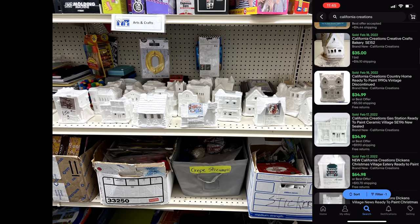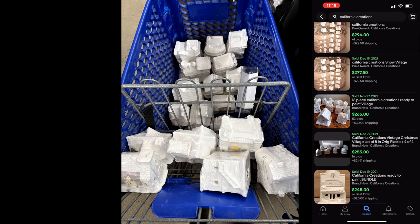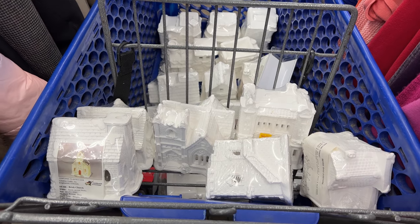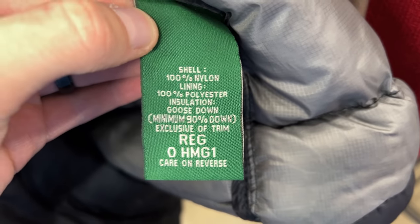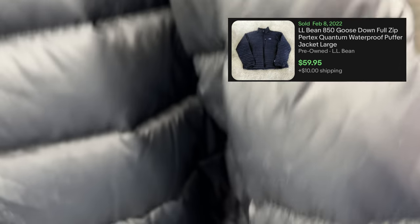We stumbled across these things — they were crazy. I've never seen them before. There was a bunch of them brand new sealed, so I looked them up and to my surprise they actually sell very often for very good money. I then made the decision to check down one last aisle — the coat aisle, which I usually do really well on in this store. It was an LL Bean 850 goose down jacket, and by now you guys know: whenever it says goose down or duck down, you need to pick it up.